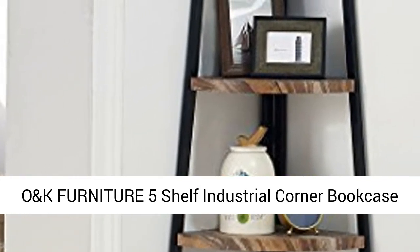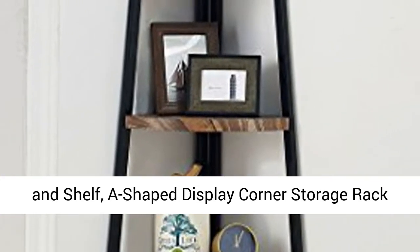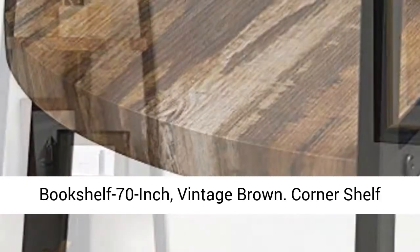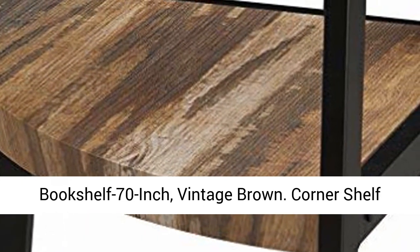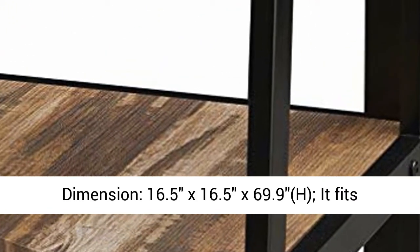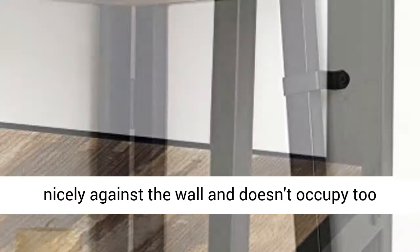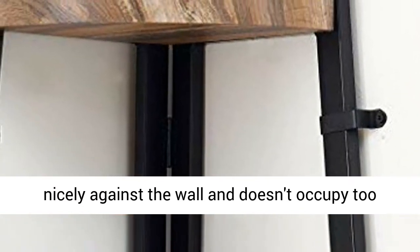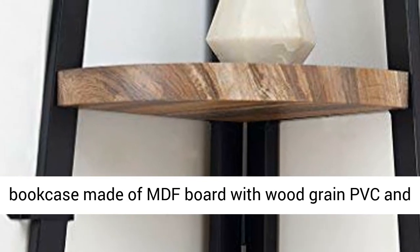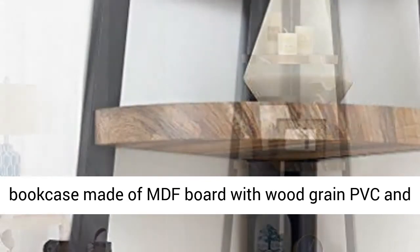O&K Furniture 5 Shelf Industrial Corner Bookcase and Shelf, A-Shape Display Corner Storage Rack Bookshelf, 70-inch Vintage Brown Corner Shelf. Dimensions: 16.5 x 16.5 x 69.9 inches height. It fits nicely against the wall and doesn't occupy too much floor space.